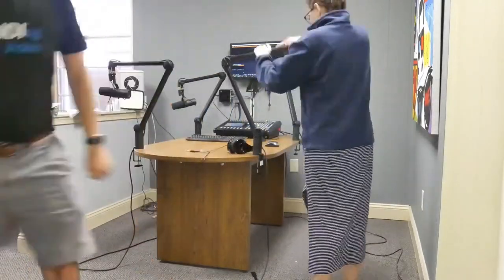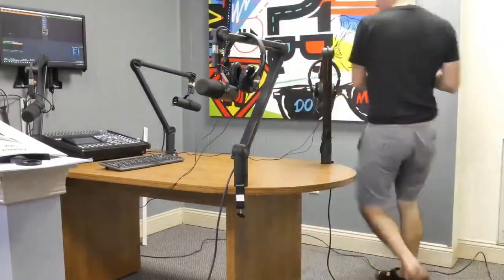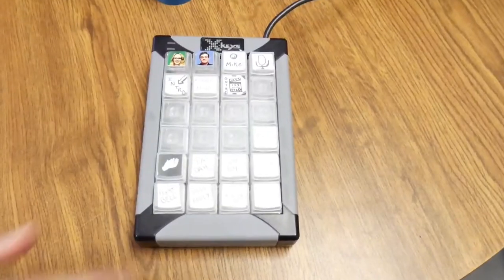I dropped an XLR cable on my toe and it really hurt. It's definitely a little bit of a learning process, and as usual we're bringing you guys along for that. There's our audio mixer in the front. Tess is testing out the boom arm, trying to get it to work.